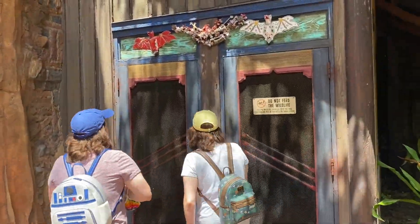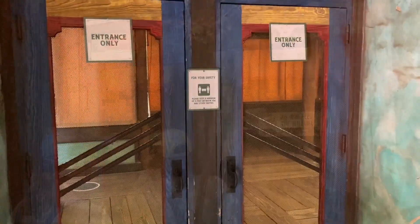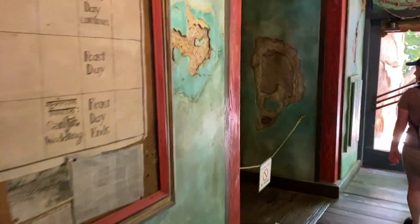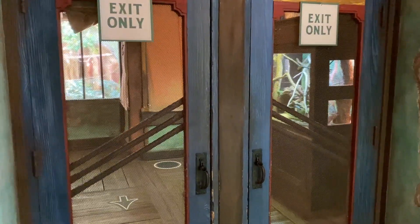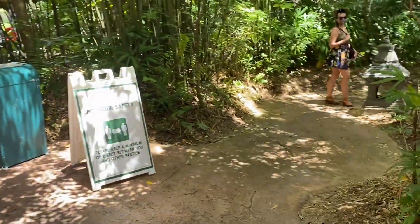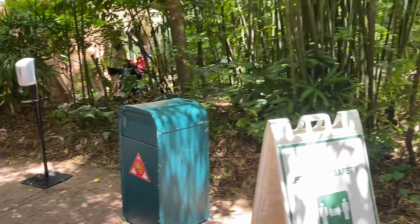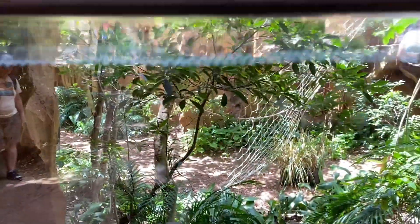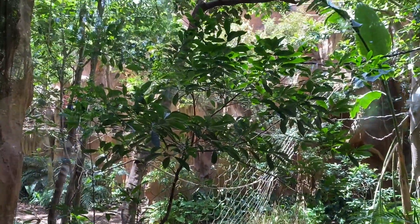Now let's enter where the bats are. Unfortunately the bat habitat is closed today — that does happen from time to time, so we will have to skip that. It's one of our favorite parts of the jungle trek. You can also look through the window on the other side, but they do not seem to be out at all today.